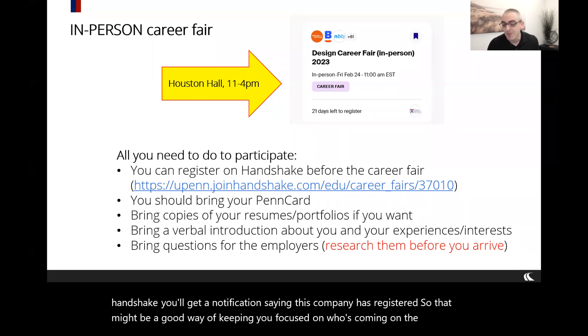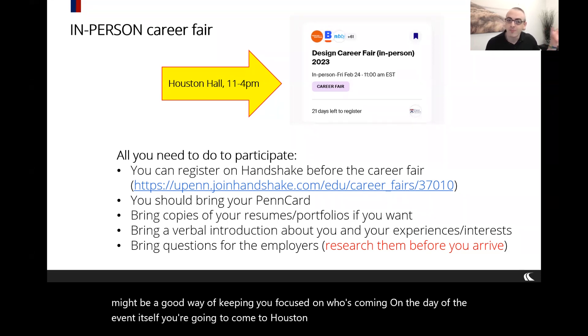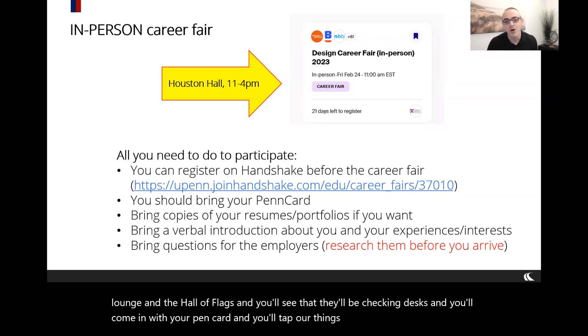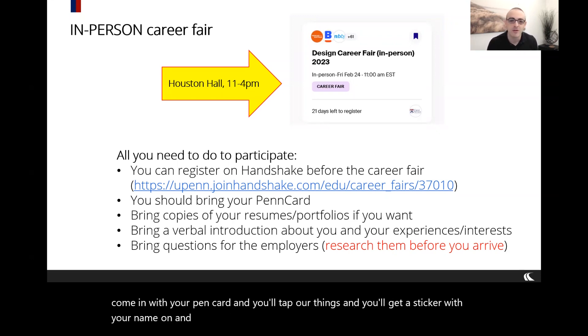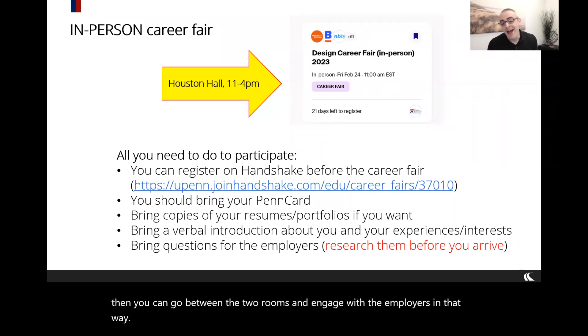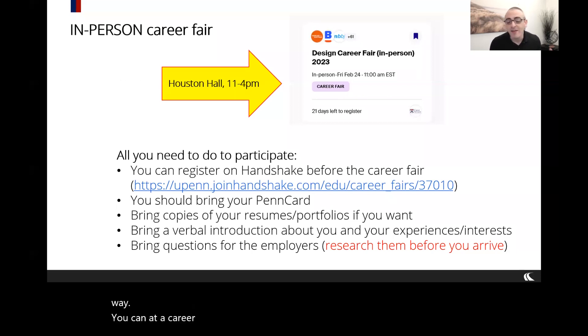On the day of the event, you'll come to Houston Hall. We're in two rooms: Bow Deck Lounge and the Hall of Flags. There will be check-in desks — you'll come in with your PennCard, tap our readers, and get a sticker with your name on it. Then you can go between the two rooms and engage with employers.